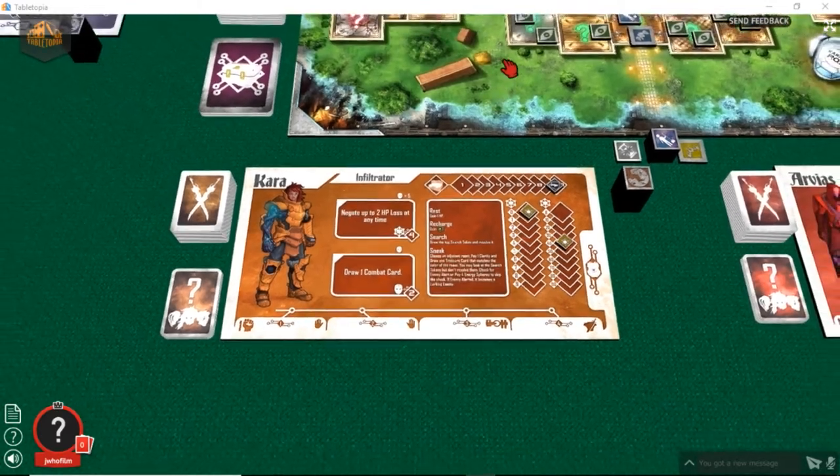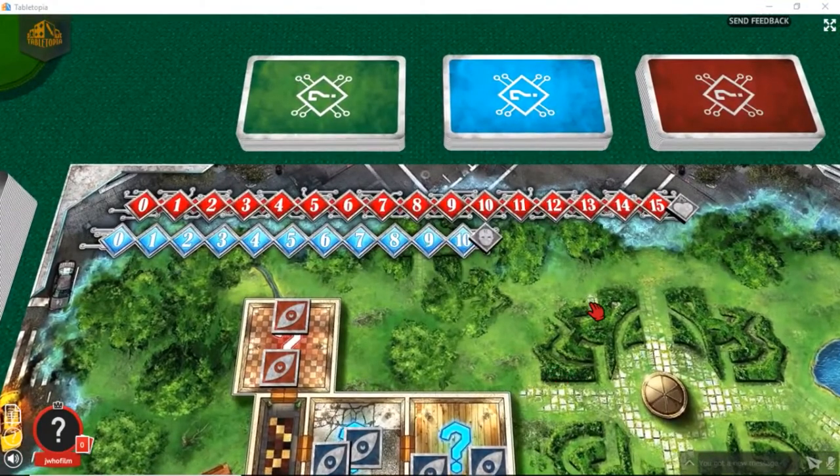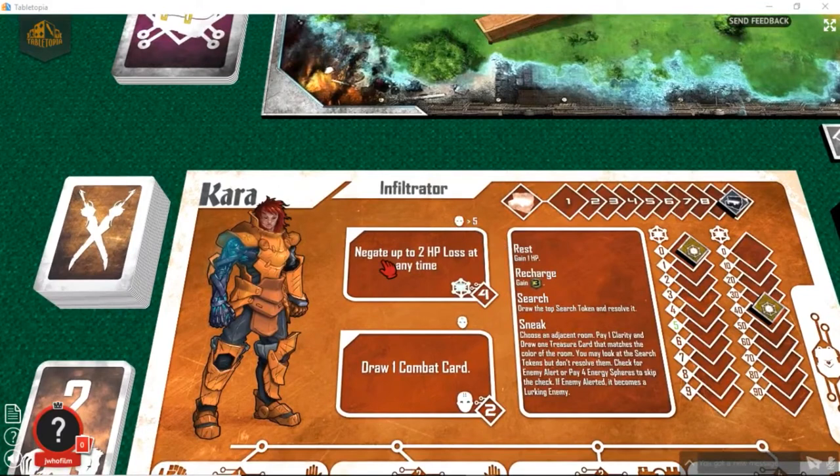So where's your HP? You and your fellow companions share a communal HP — you get 15 HP. You've also got clarity, because time travel has side effects. The lower your clarity gets, if it gets all the way to 0, then you start losing HP. Certain abilities require you to have a certain amount of clarity, and it might even force you to use clarity. This negate up to 2 HP loss ability requires you to have more than 5 clarity, and it costs 4 energy in order to use it.